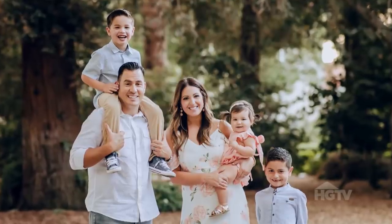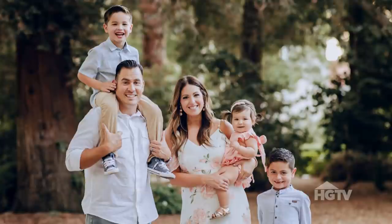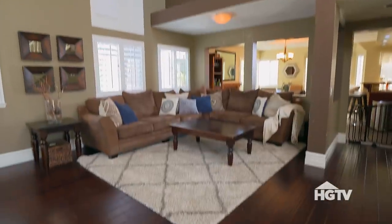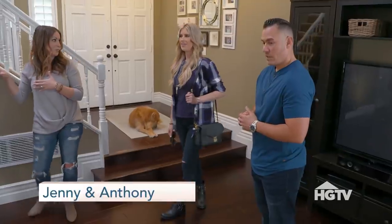My new clients have three kids of their own, so I can definitely relate. Right now, what they desperately need is a more functional kitchen. Hi, this is Callie. Nice high ceilings. Yeah, a lot of brown. Let's show you the real problem child.